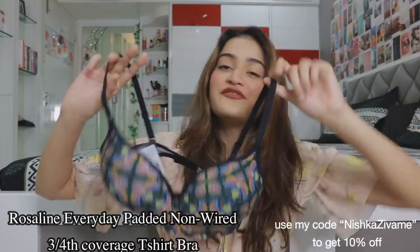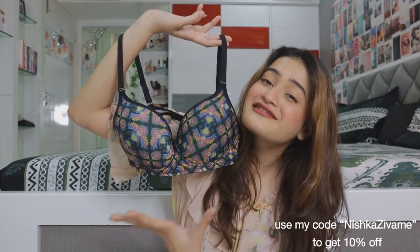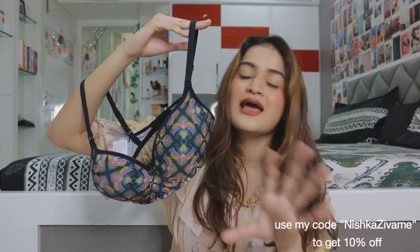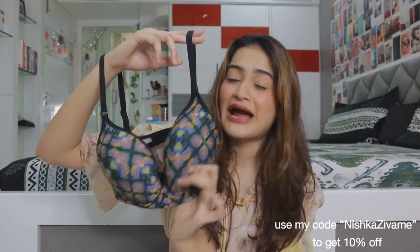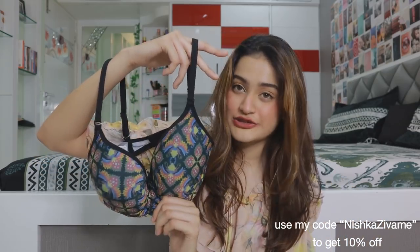This one is the Rosaline everyday comfort bra and it is so beautiful. I love the pattern on it — it's so different from other bras out there, with an indie-style detailing that looks so nice. It's very comfortable as an everyday wear bra with a nice, not-too-thick padded design and no wires. The only concern I have is sizing — it doesn't fit me perfectly, so I might need to size down. But other than that, it's a beautiful, comfortable bra.